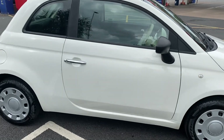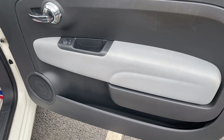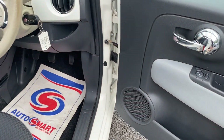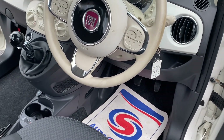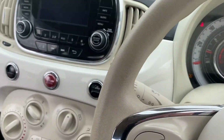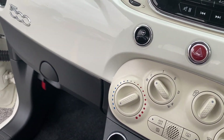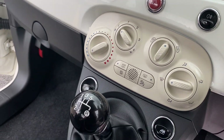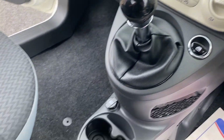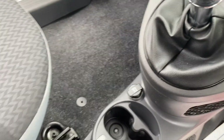So let's take a look inside this little Fiat 500. You've got a multifunctional steering wheel. The mileage shows 67,947. You've got your city button as well, which makes your steering lighter. Electric windows, and you have an AUX and a USB port and a power point as well.